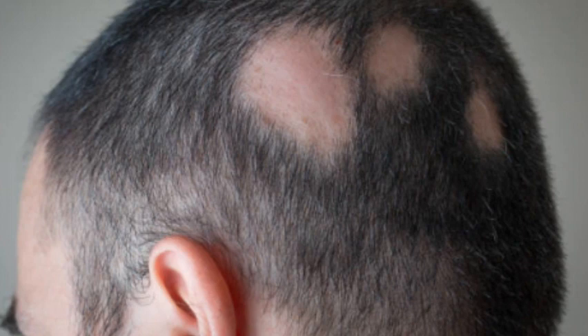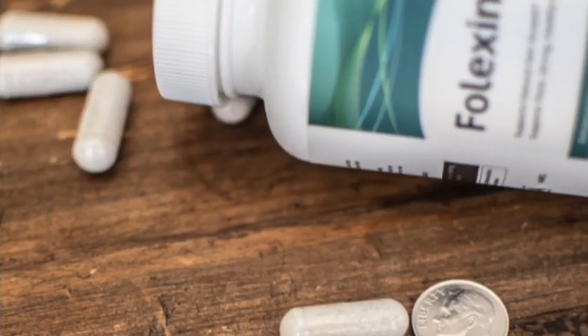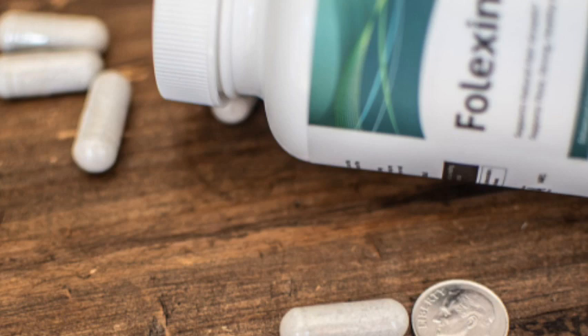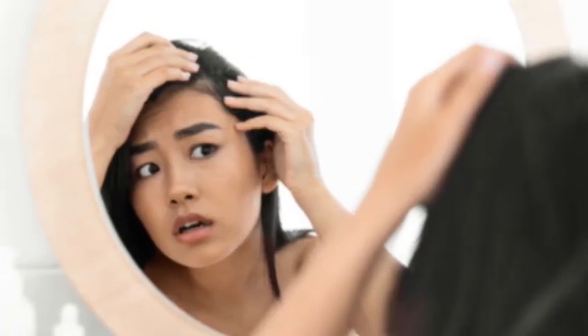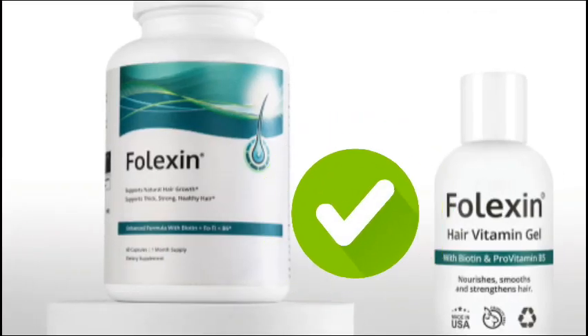Millions of people worldwide are facing hair loss, which can significantly impact their confidence. Hair loss can make you appear older than your actual age. Folexin is a supplement containing vitamins, minerals, and natural botanicals that can effectively address the problem of hair loss. If you want to enhance and nourish your hair's health, support its natural growth process, and improve its quality, Folexin could be the solution for you.